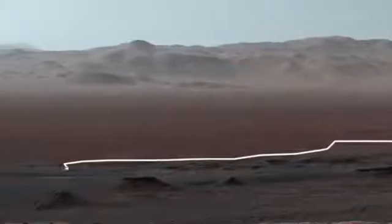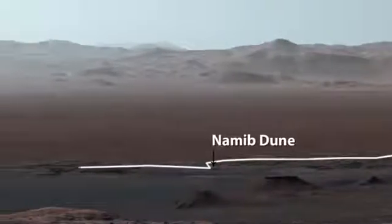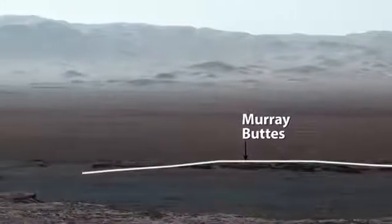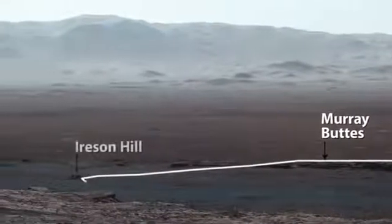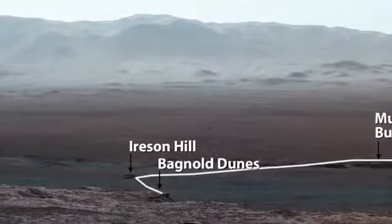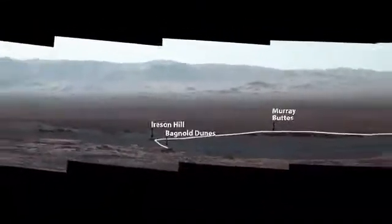The rover studied dark windblown sand at Namib Dune. Curiosity then weaved between the Murray Buttes, checked out Irison Hill, and made a tricky crossing of the Bagnoll Dunes, before reaching the ridge where it sits today and caught this amazing view.